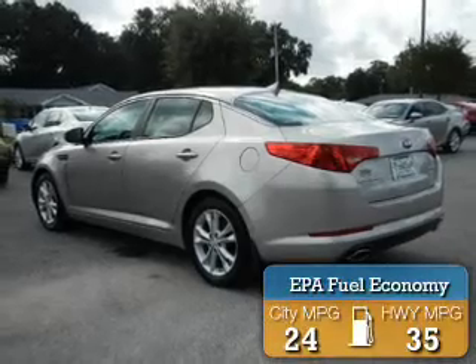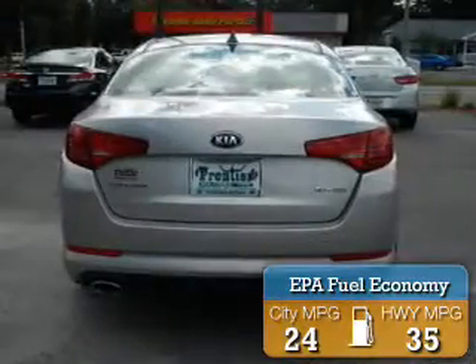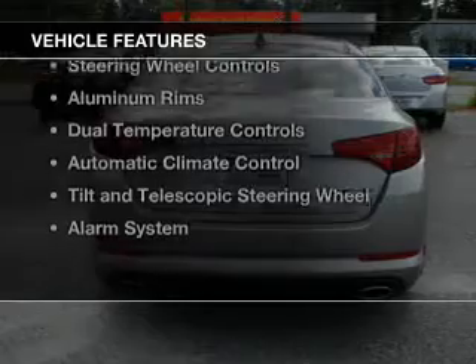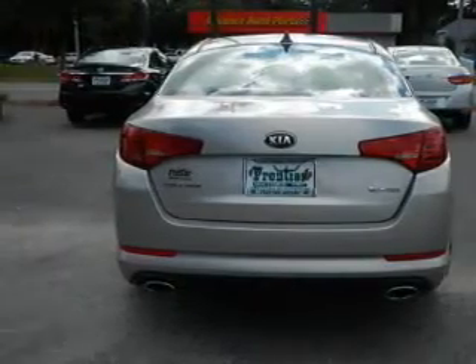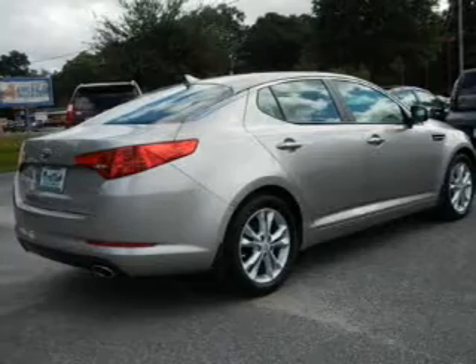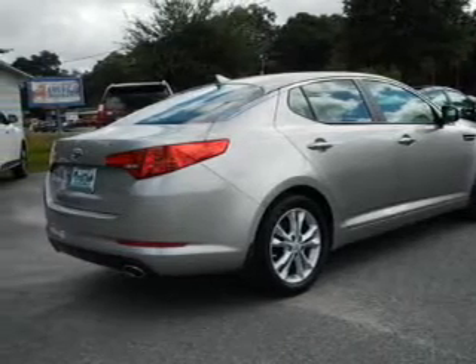Great fuel efficiency saves you money by requiring fewer trips to the gas station. The features include electric trunk, Bluetooth connectivity, Sirius XM satellite radio, digital audio input, steering wheel controls, and aluminum rims.